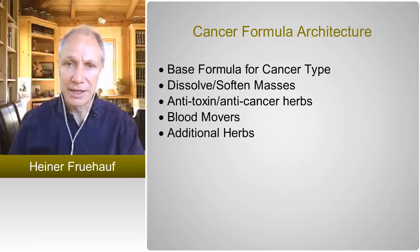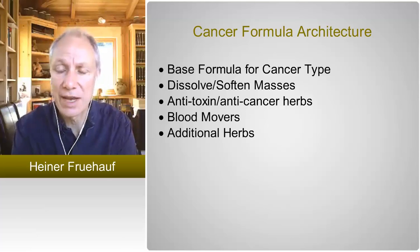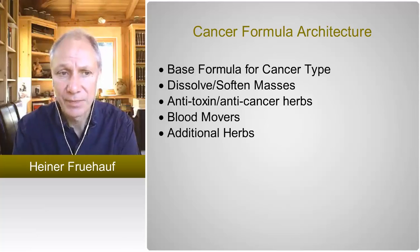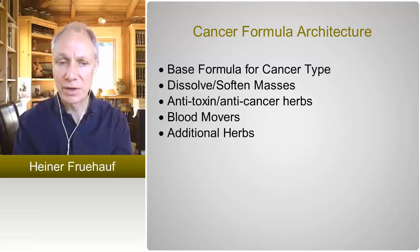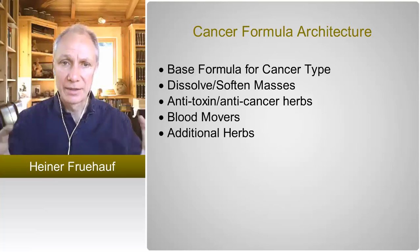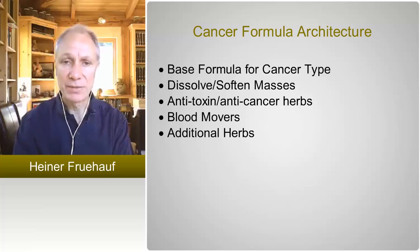Moving directly into treating cancer is not rocket science. From my perspective it is actually easier to treat — not necessarily in terms of the result, but in terms of having a formula. It's more of a predictable approach. In my practice I always use this approach with five different building blocks, starting with a basic constitutional formula. There are about 10 base formulas that I find appropriate for the treatment of cancers.